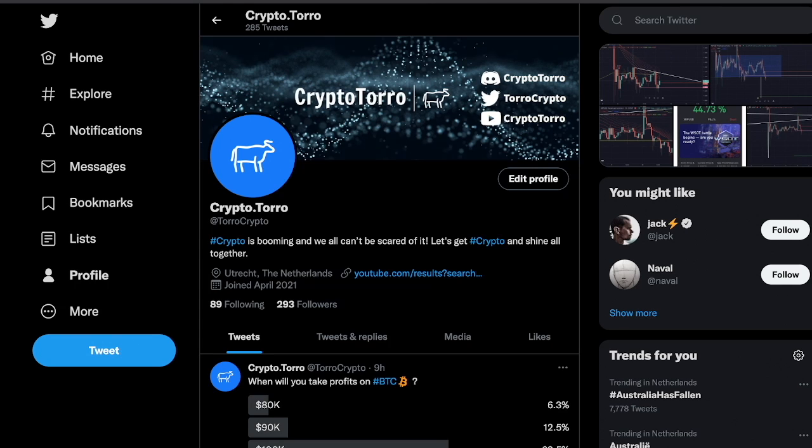Welcome back to CryptoToro. On today's video I would like to discuss XRP's price action, how it's currently performing and how it will be performing during the upcoming days and weeks. Before doing so, I would highly appreciate if you could follow me on Twitter at ThoroCrypto, where you will be kept up to date about all upcoming videos and opportunities in the cryptocurrency space.